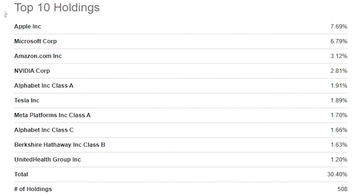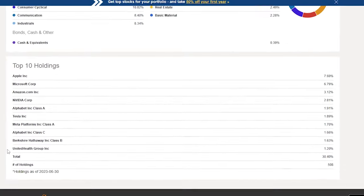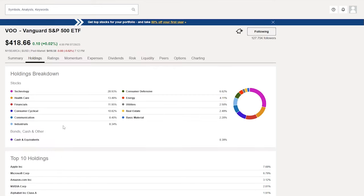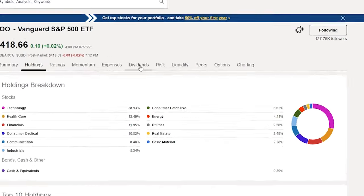The top 10 holdings in VOO are Apple, Microsoft, Amazon, NVIDIA, Alphabet (Google), Tesla, Meta Platforms, Berkshire, and UnitedHealth Group. The top 10 holdings are only 30% of VOO, which is pretty low — this shows that it's a well-diversified ETF.